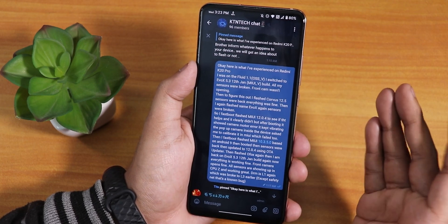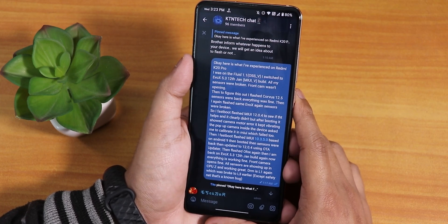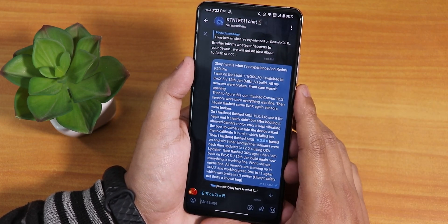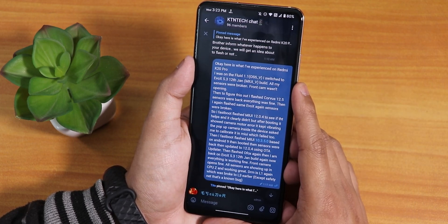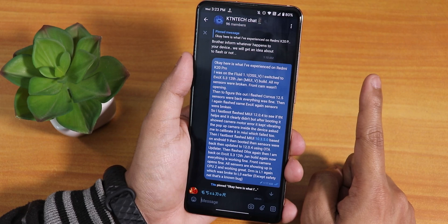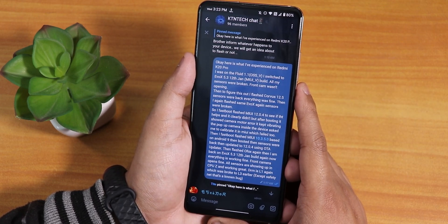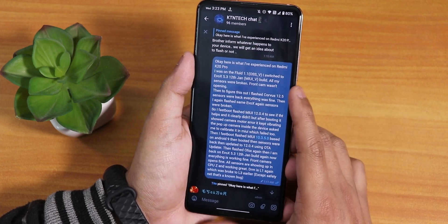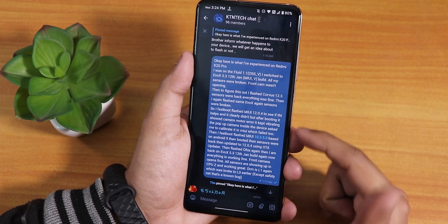I then flashed the old MIUI 10.3.5.0 based on Android 9 via fastboot, and after that the sensors came back and DRM info became L1 again. I then OTA updated it to 12.0.4 and everything was working fine — sensors back, DRM L1. The only issue was the Find Device showed corrupted storage, but I found a video to fix that which I'll link below.